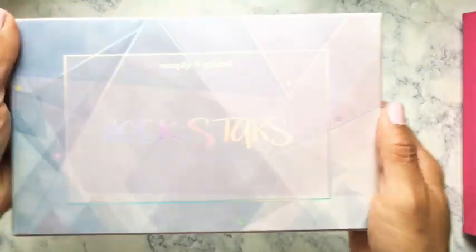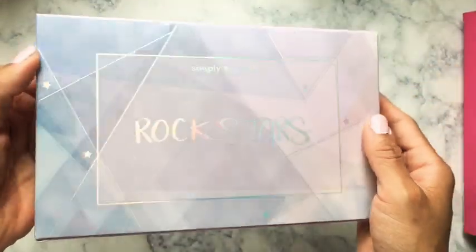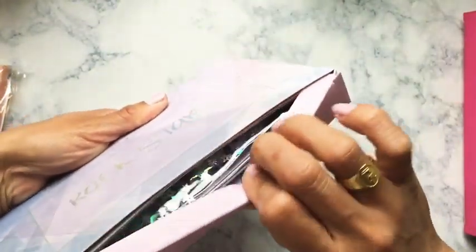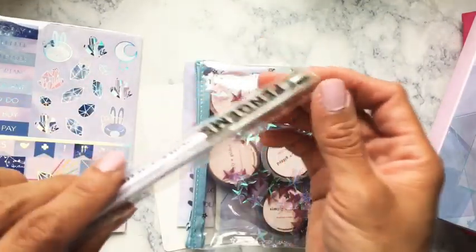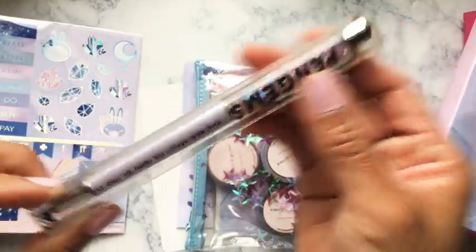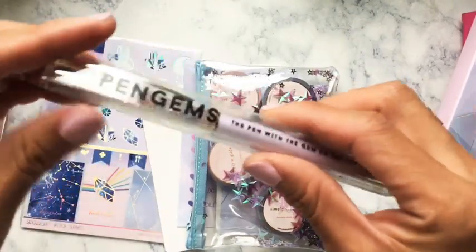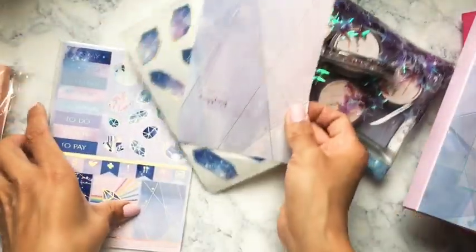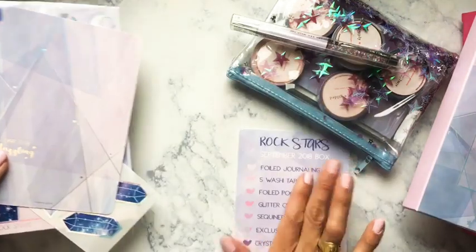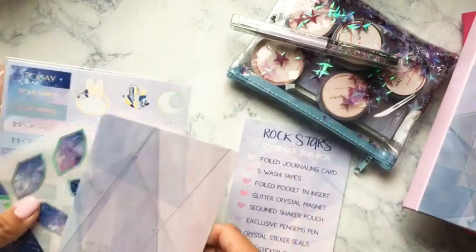This is the Rockstar September box — really beautiful. This one was a really popping one that a lot of people liked. Let's get right into it. I was most excited about this pen gem pen — it was so gorgeous. But let me start with what we have out here first. This is the card that tells you everything in your September box.